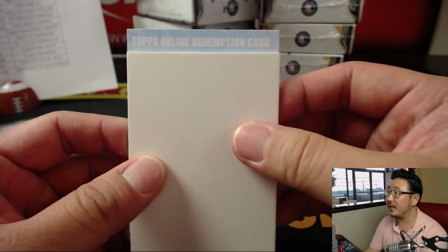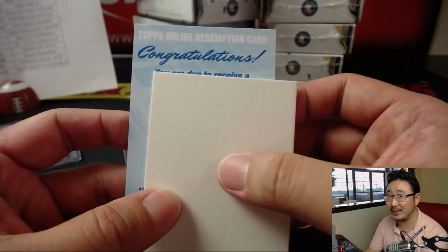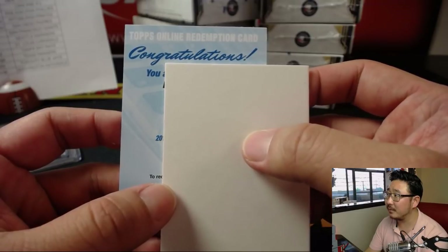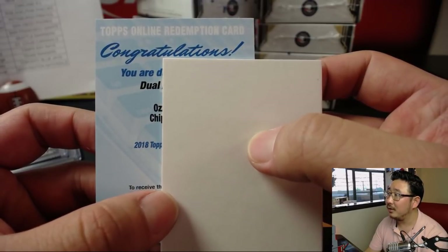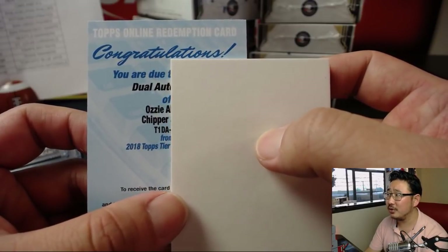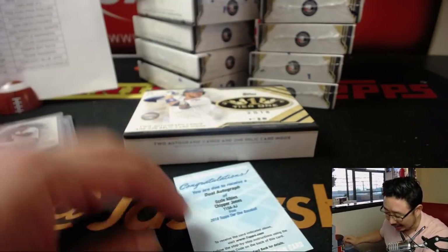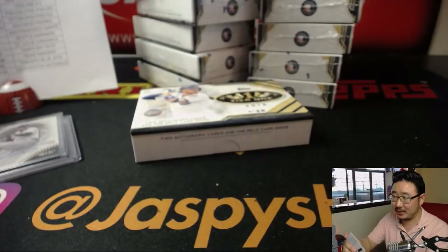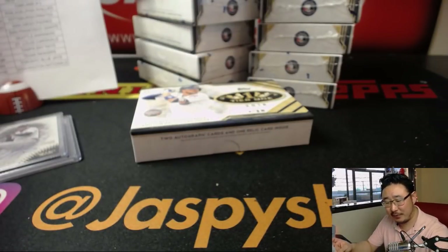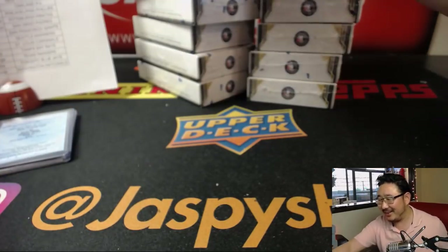It's a dual autograph — I don't know who the dual autograph is. It's usually Francisco Lindor but we have yet to see a dual autograph. Redemption — Ozzie Smith... Chipper Jones. Ozzie Albies and Chipper Jones! Well there you go Jesse. There's your Ozzie Albies and a Chipper Jones. Not too shabby at all. Ozzie Albies, the future, and the legend — chip off the old block — Chipper Jones. Congrats Jesse, you're excused from class. You're done. You got what you needed.